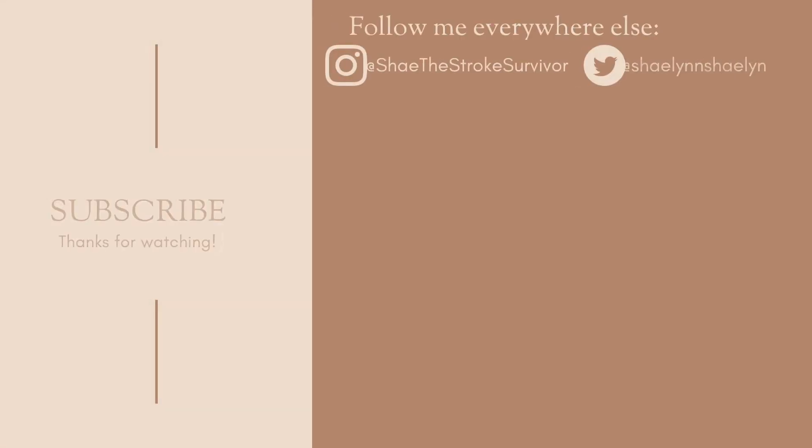I've mentioned this in every video so far, but I just wanted to remind you guys that we have a 100 subscriber goal. When you get me to 100 subscribers, you guys will get my stroke story video filmed and uploaded as soon as possible. So keep on keeping on. Thank you guys so much for watching and I'll see you in my next video. Bye!